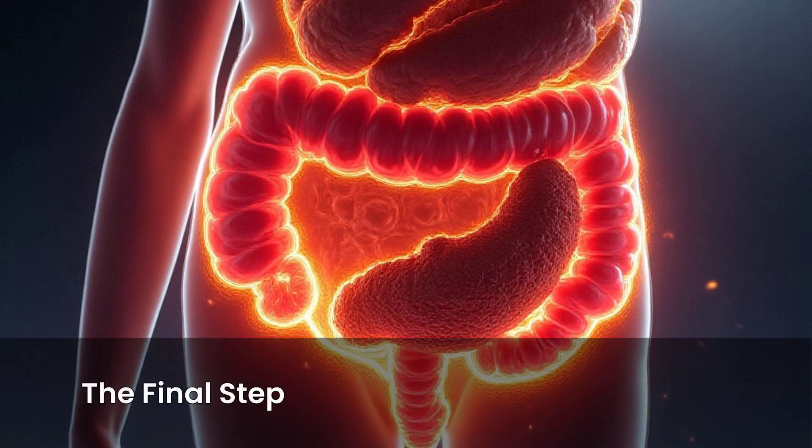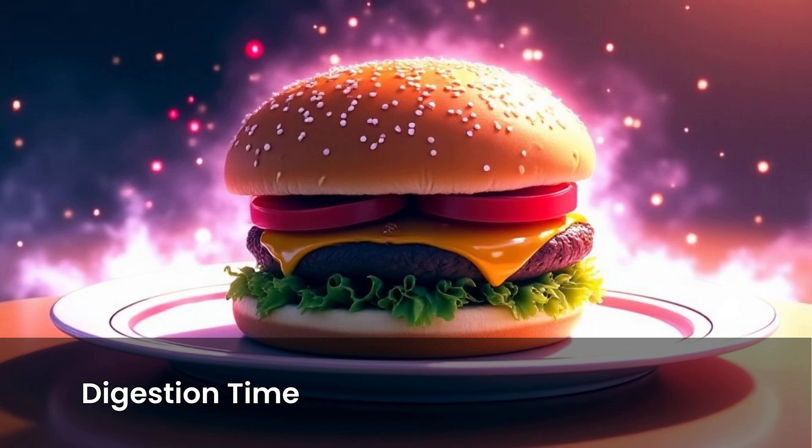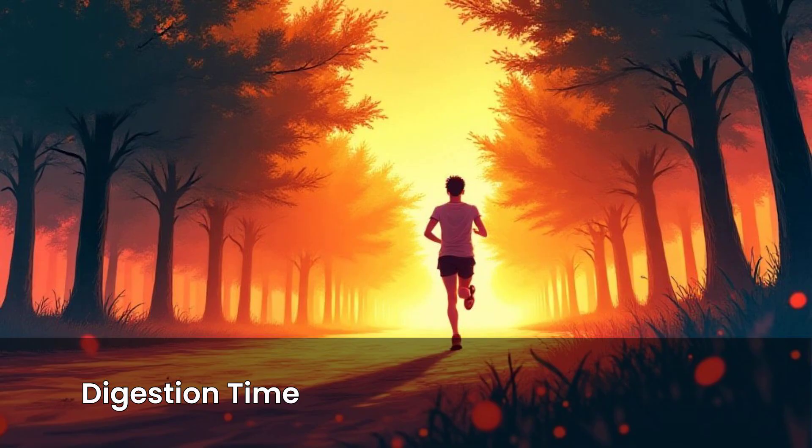Finally, the waste is stored in the rectum until your body is ready to eliminate it — the very last step of the digestive journey. Fun fact: the whole process, from mouth to exit, can take anywhere from 24 to 72 hours, depending on what you eat and how active you are.